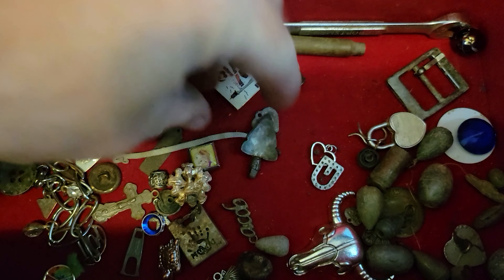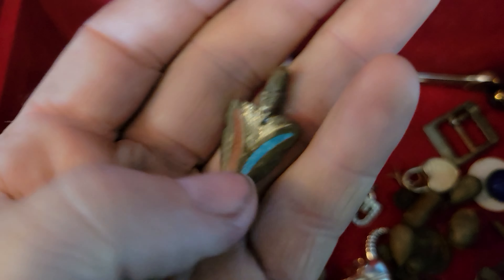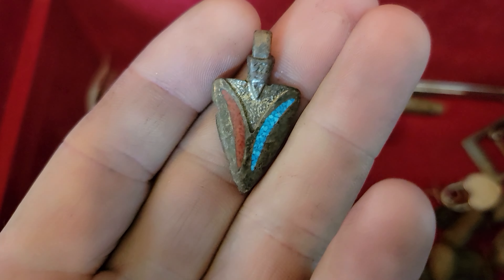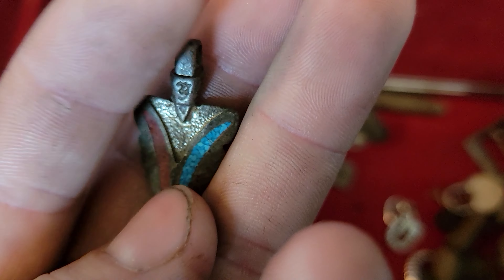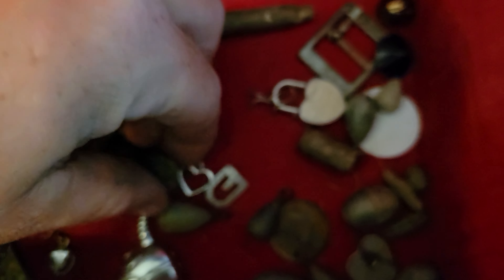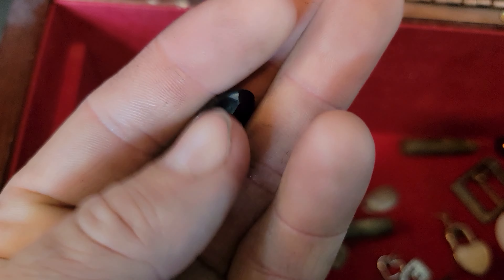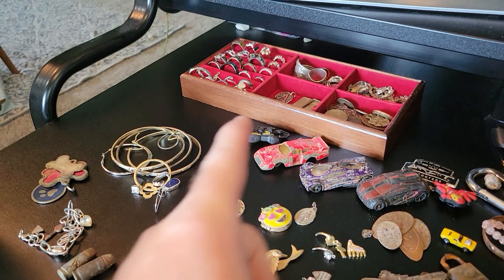I remember where all of this stuff came out of the ground. This is a cool arrowhead-like necklace pendant — I don't think it's precious metal, but it's really cool with some turquoise color. I've got all kinds of random stuff in here — a whole corner of sinkers. I saved this one just because I found it on the ground and it was cool.